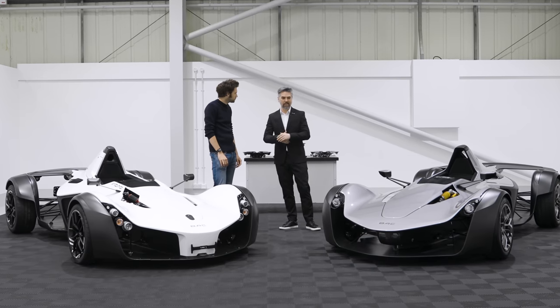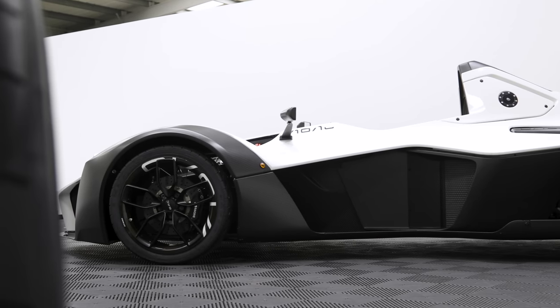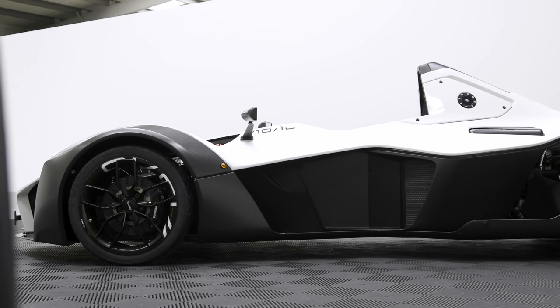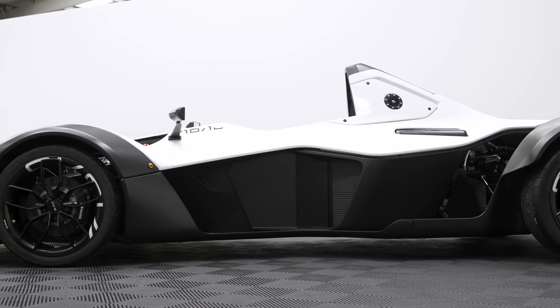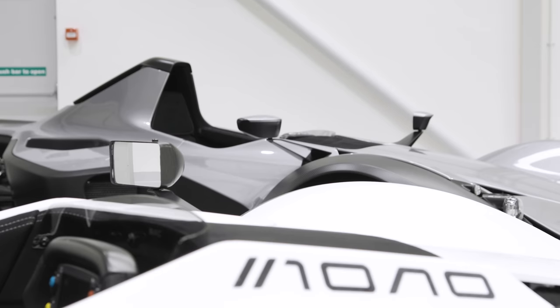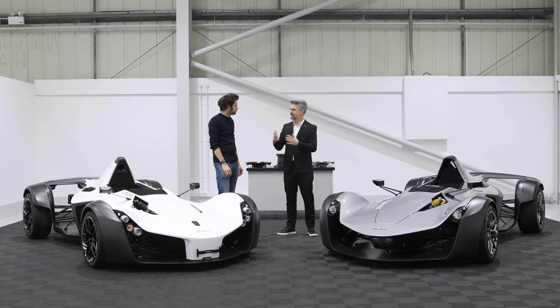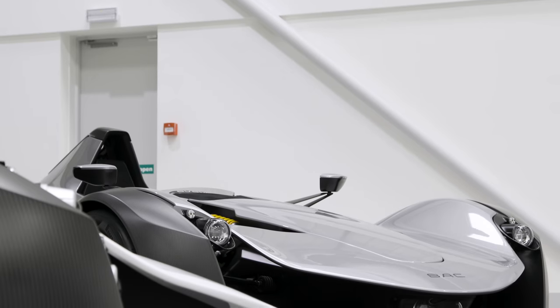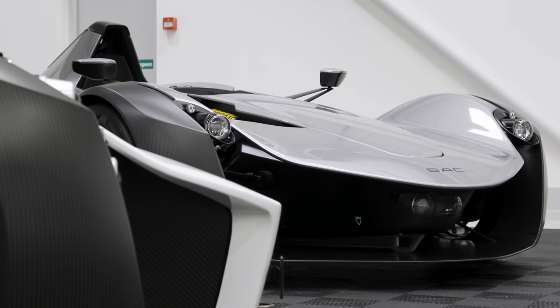Being open and honest, as design director, of course ten years after we designed the original car we want to improve the look — we want to make it speak more of the current age design aesthetic. But at BAC everything we do — Neil and I's relationship is such that I would never want to do something from a design point of view that would make the car less of what it is. So we wanted to clean up the front, reduce frontal area, and reduce drag.